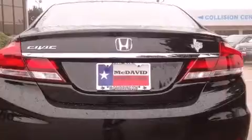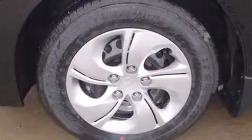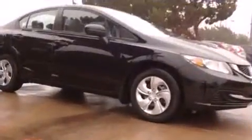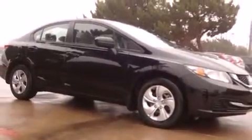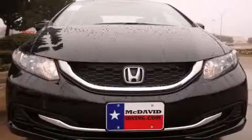Honda prioritized fit and finish, as evidenced by delay off headlights, a trip computer, remote keyless entry, and more. Enjoy your favorite music via the stereo system, which includes a CD player with MP3 capability, steering wheel mounted audio controls, and four well-positioned speakers.